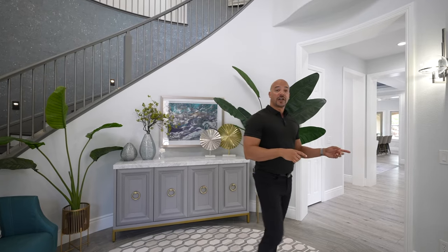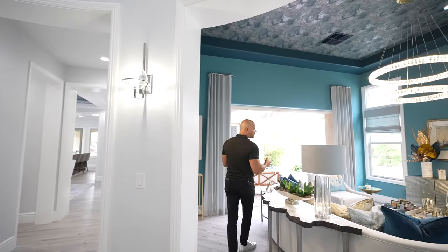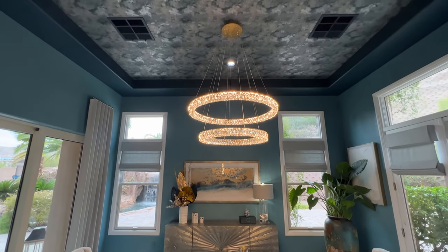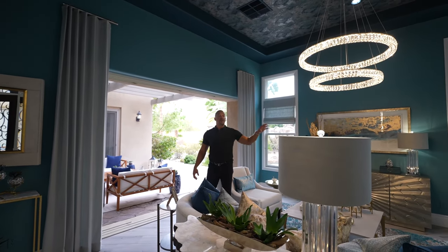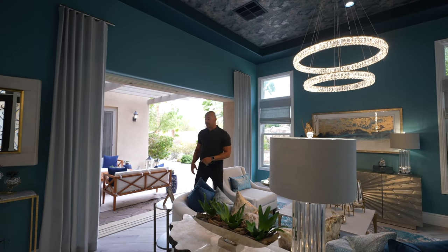As we come over into this area, this is the formal living room. It has a beautiful two-tiered chandelier and metallic wallpaper on the ceiling. As you can see, this blows out into the courtyard area, and there's another French door over to your right which actually opens up to the courtyard entrance of the home that we saw earlier.